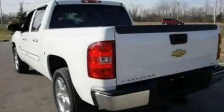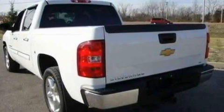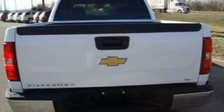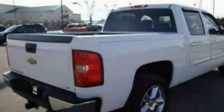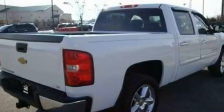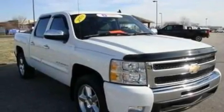Its top features include a split folding rear seat, cruise control, heated side view mirrors, a 6-speaker audio system, a double wishbone independent front suspension, a 4-wheel independent suspension, chrome wheels, traction control and stability control systems, a keyless entry system, and this vehicle has fewer than 22,000 miles on the odometer.